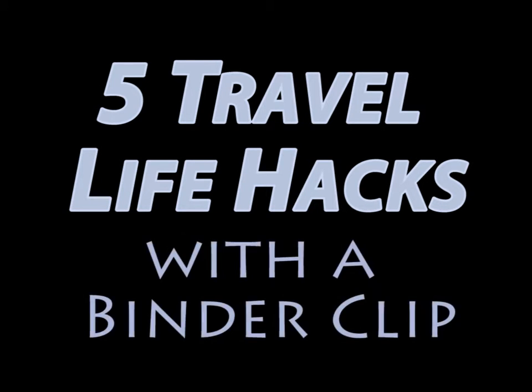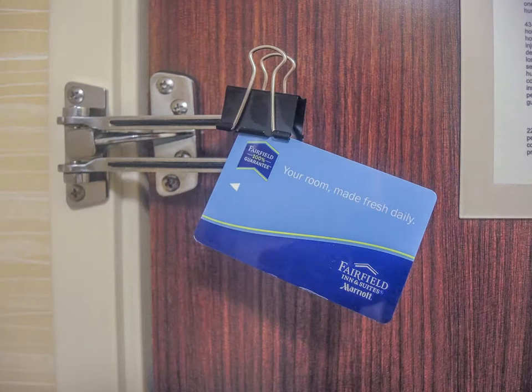Five travel life hacks with a binder clip. You'll never find yourself locked out of your room again if you remember to attach your keycard to the sliding lock on your door.